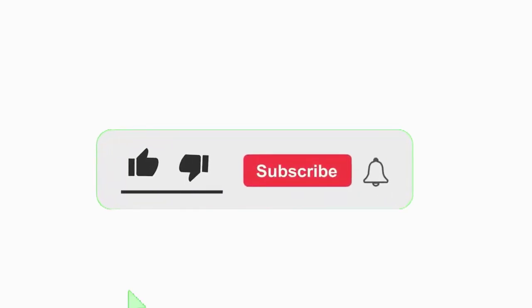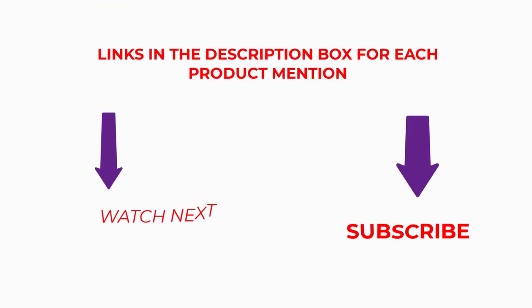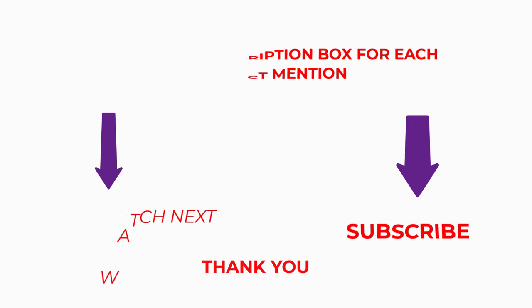That's all I have to say. Please subscribe to my channel since I regularly produce useful videos. Please read my description if you require any additional details or want to know the cost of the goods. Comment below if you have any problems of any type.